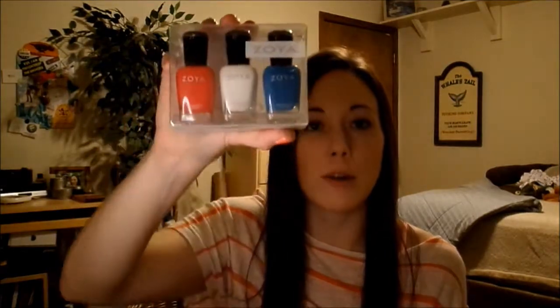For the 4th of July, Zoya — my favorite nail polish brand — did a sale. I picked up their Star Spangled Trio: cream red, white, and blue. I didn't have anything like these in my collection. I think I picked these up for 15 bucks with no shipping, so that wasn't a bad deal — five bucks a pop for Zoya is not bad.